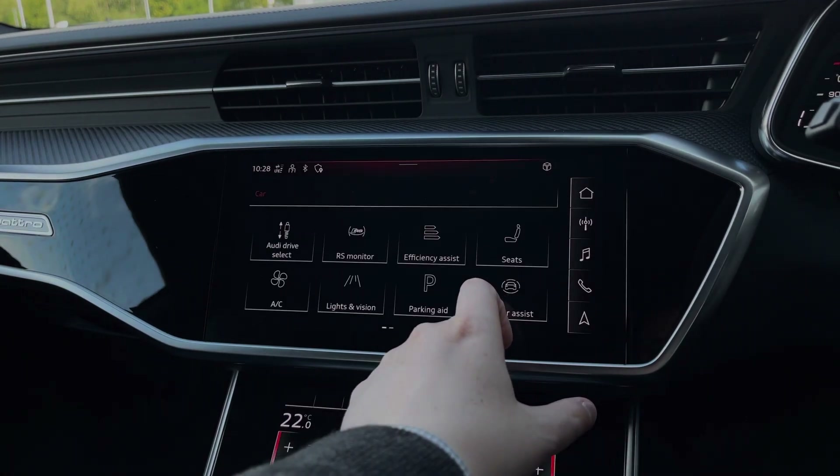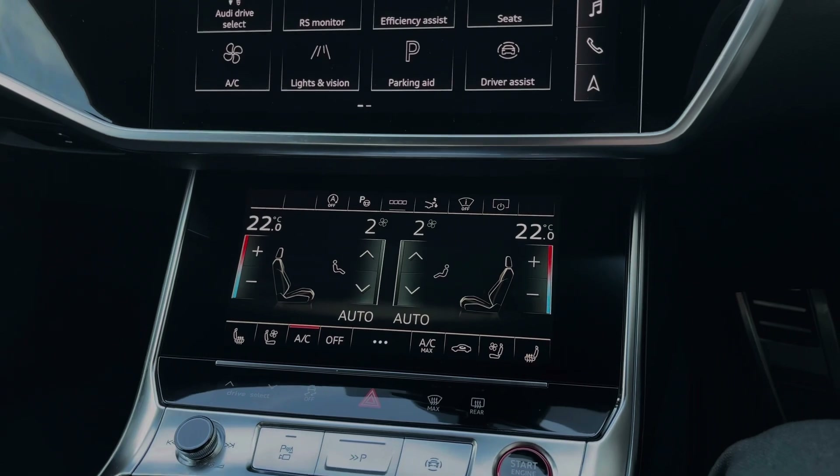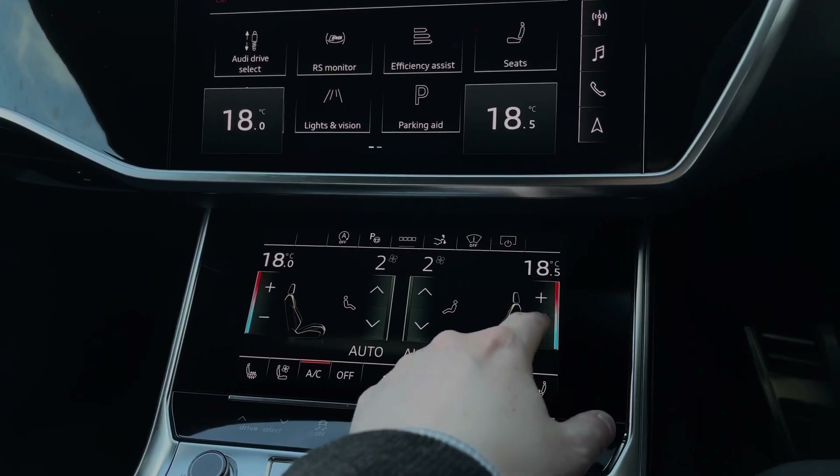As we move further down the car's dash, we come to the car's secondary touchscreen for the climate control system, which allows you to easily change the in-car temperature, as well as things like the fan direction and fan intensity.